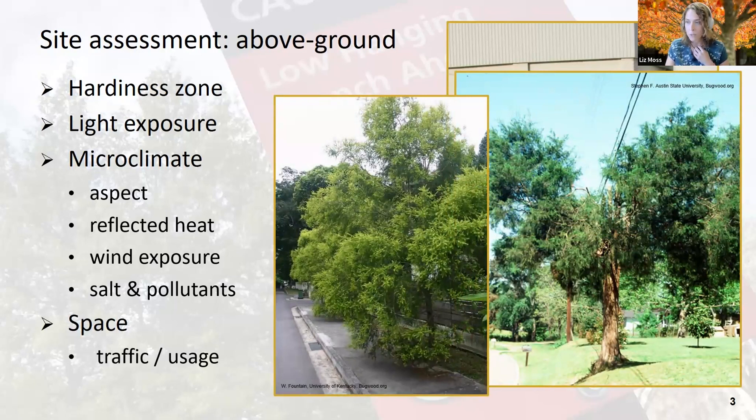Last but definitely not least: above-ground space. You have to think about whether you'll need to raise the tree's canopy so that people don't get poked by lower branches. I have a couple of maples outside my office that I have to raise every year because even after it rains, they droop. So just think about your future maintenance, traffic, and usage patterns of your site. Very basic stuff that a lot of people just don't think about.